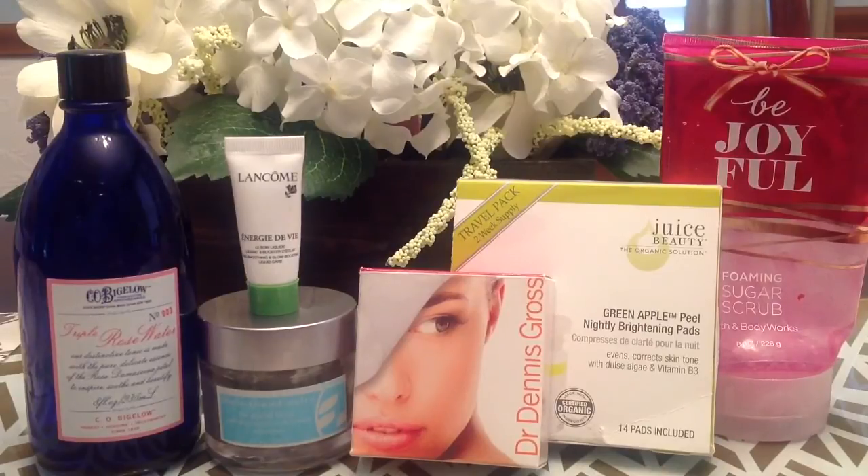Then I used up from my Sephora Play box the Lancôme sample — this is the Énergie de Vie. This is a very lightweight moisturizer. It was hydrating, but it's very lightweight — it's almost kind of between a liquid and a typical type of lotion, very fluid. It was okay; I wouldn't buy it, but it wasn't bad.